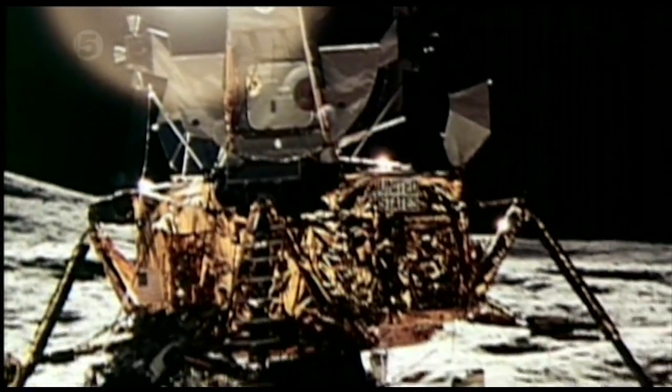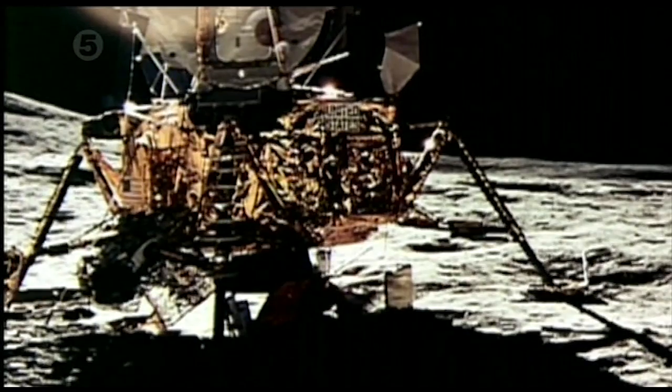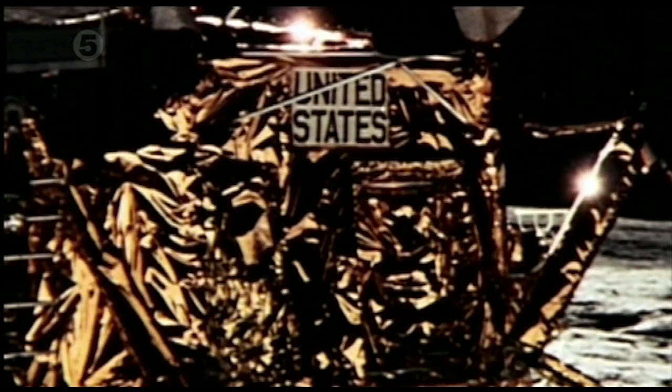And finally, in this picture, with the sun behind the lunar module, the front of the craft is clearly visible. The words 'United States' are crisp and clear. How could these backlit pictures be so detailed? It's because there's more than one light source, which means they're not on the moon.